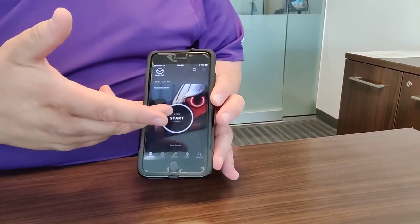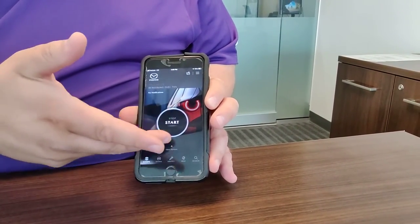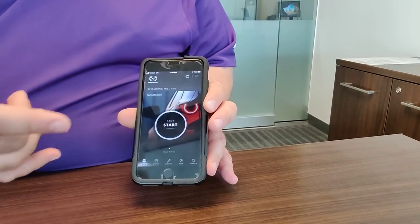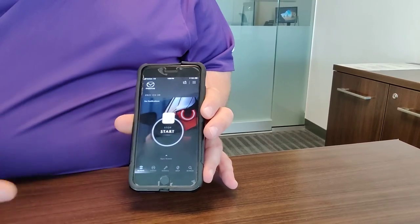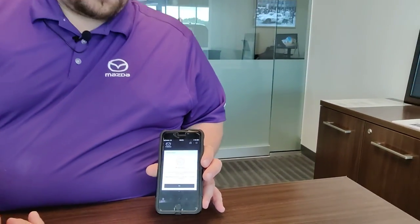From this app you can both start and stop your car from your phone from either your office or your home. Just requesting and holding here. The app will notify you that the request has been sent.